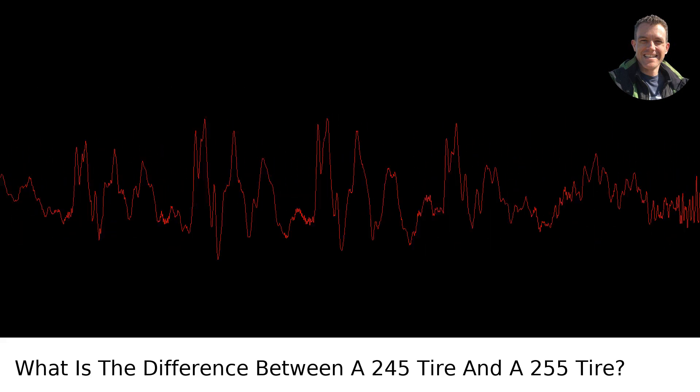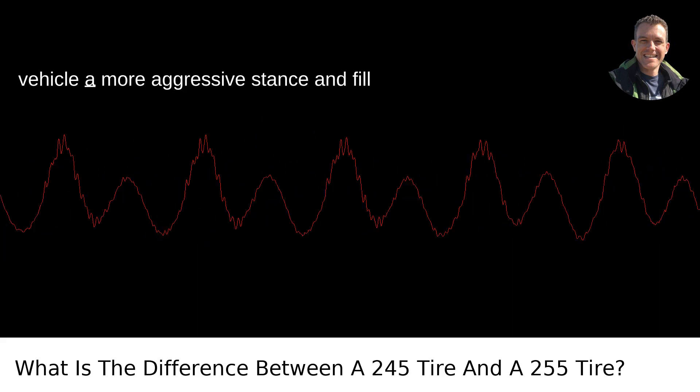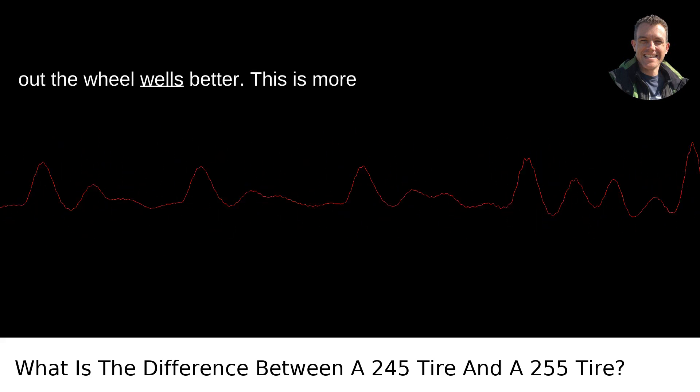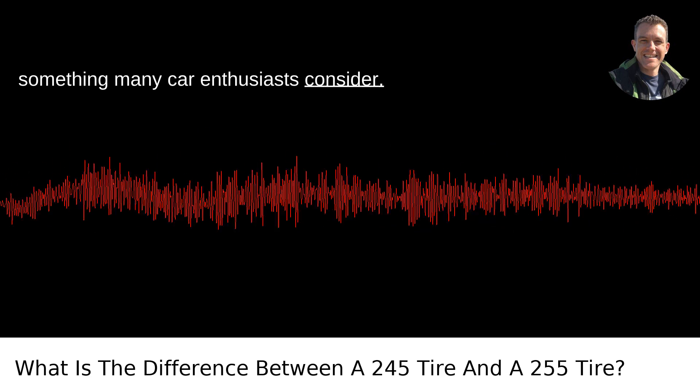5. Aesthetic Appeal. Some drivers prefer the look of a wider tire, as it can give the vehicle a more aggressive stance and fill out the wheel wells better. This is more of a subjective preference, but it's something many car enthusiasts consider.